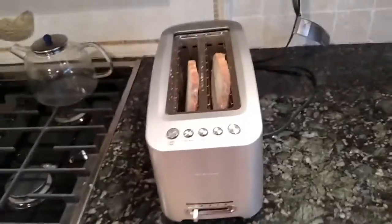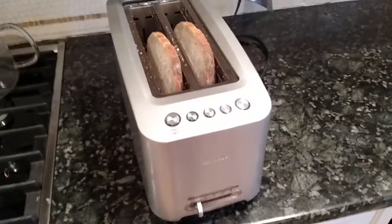Hey guys, I'm at my dad's house for Thanksgiving and he has the most futuristic toaster and I had to share. So check this out — this is the toaster. It looks normal, right?